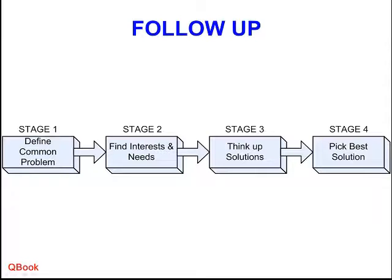Stage three is to generate solutions — come up with ways to make both sides happy. And then stage four: pick the solution that is best for both sides. That's not compromise; that doesn't mean half and half. It means pick the solution from your list of possibilities to help both sides get what they want.